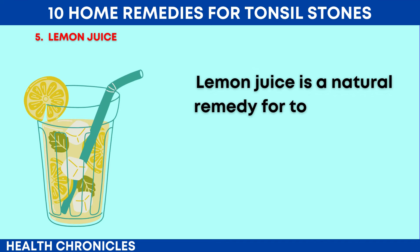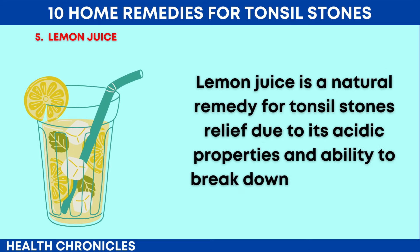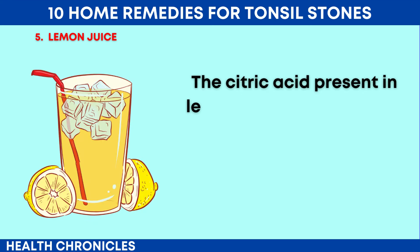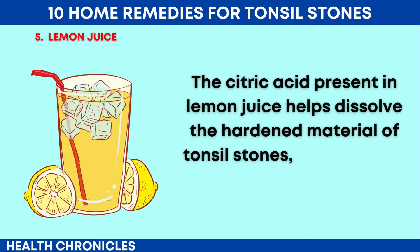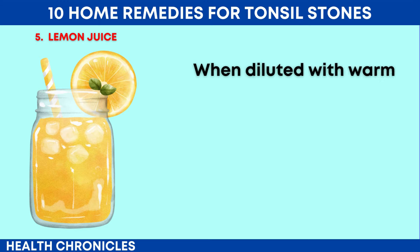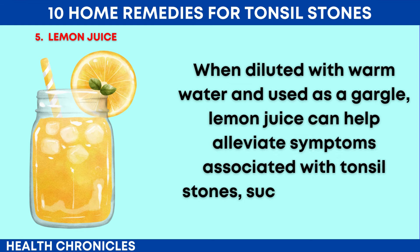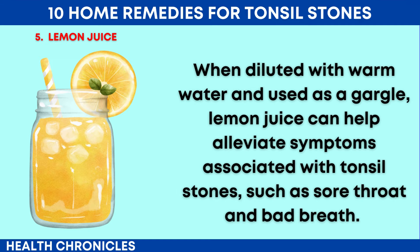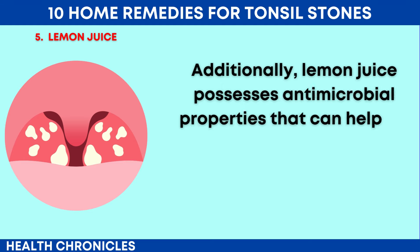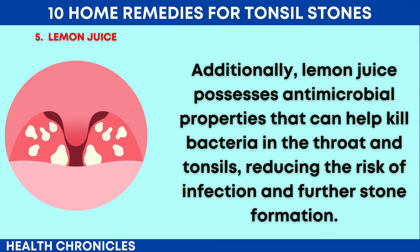Number 5: Lemon Juice. Lemon juice is a natural remedy for tonsil stones relief due to its acidic properties and ability to break down the calcified formations in the tonsils. The citric acid present in lemon juice helps dissolve the hardened material of tonsil stones, making them easier to dislodge and remove. When diluted with warm water and used as a gargle, lemon juice can help alleviate symptoms associated with tonsil stones, such as sore throat and bad breath. Additionally, lemon juice possesses antimicrobial properties that can help kill bacteria in the throat and tonsils, reducing the risk of infection and further stone formation.